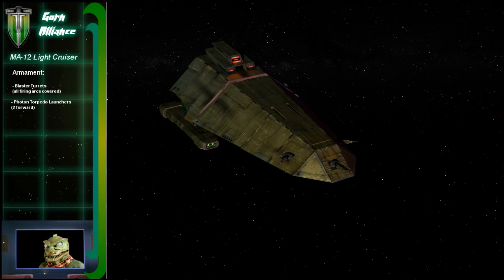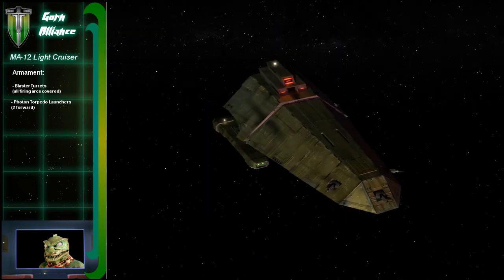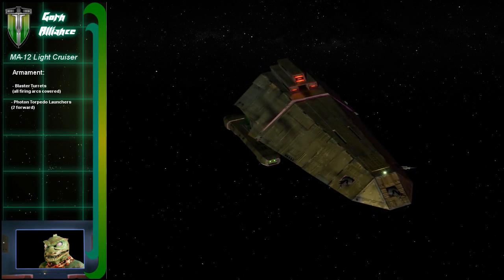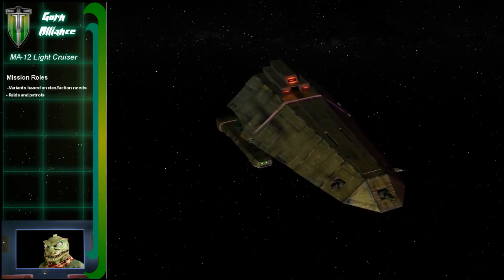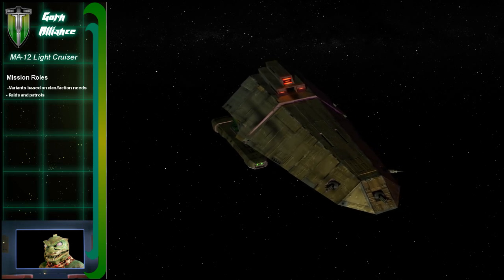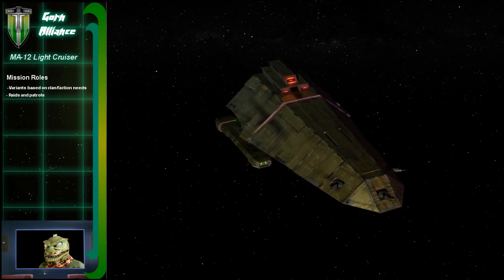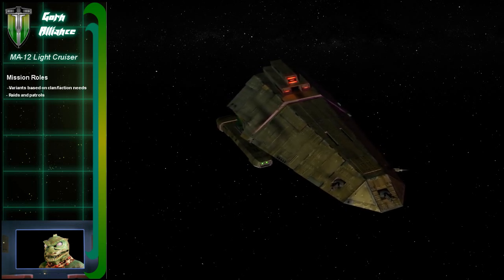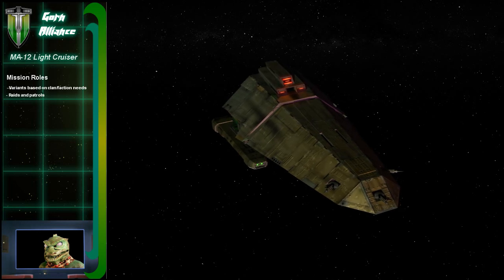So is there a standard configuration for these ships? Each one seems kind of different. True — different clans may fit these ships in different ways. The hulls are mass produced in a standard way, but the weapons depend greatly on the particular clan's resources and intended role for each ship.